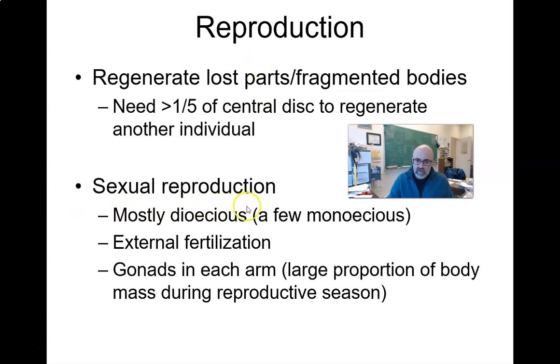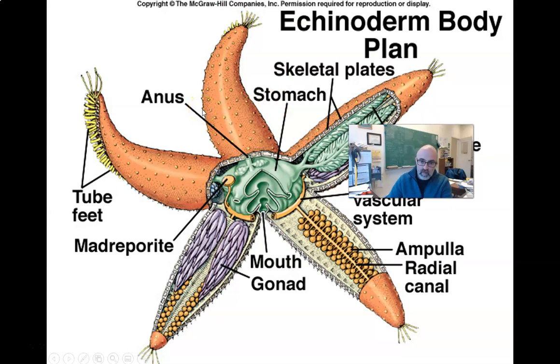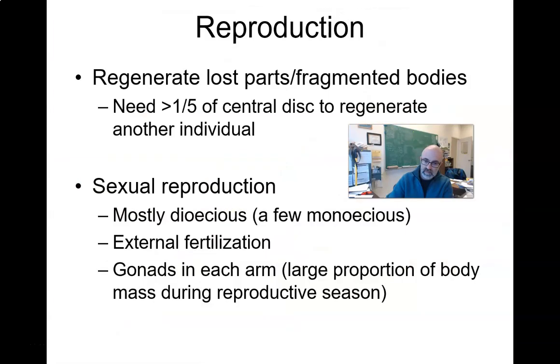Echinoderms mostly undergo sexual reproduction, but they still retain some ability for asexual reproduction. If you have a little bit of the central disc and an arm, you can make a whole new starfish. If you take a starfish and chop it into five equal pieces like a pizza, you can make five starfish. They can still reproduce by fragmentation. The redundancy in their body plan is beneficial — each arm has the digestive, reproductive, and water vascular systems used for circulation and excretion.